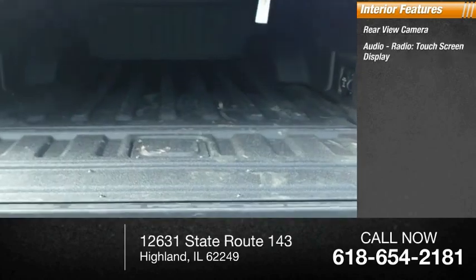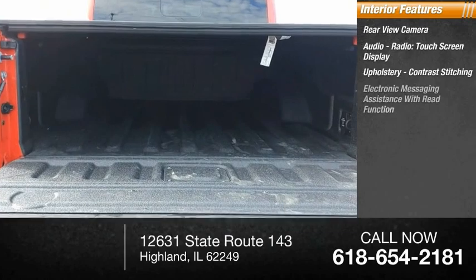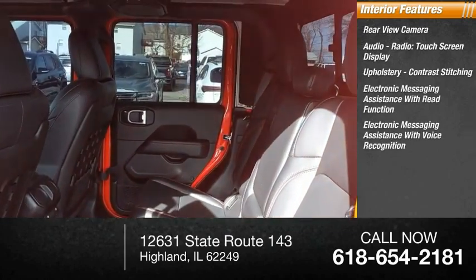Inside you'll find a rear view camera, audio radio, touchscreen display, upholstery with contrast stitching, electronic messaging assistance with read function, and electronic messaging assistance with voice recognition.